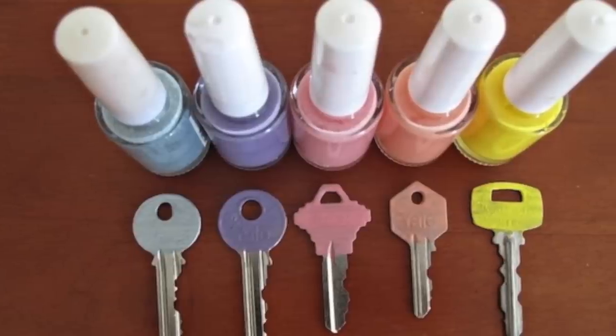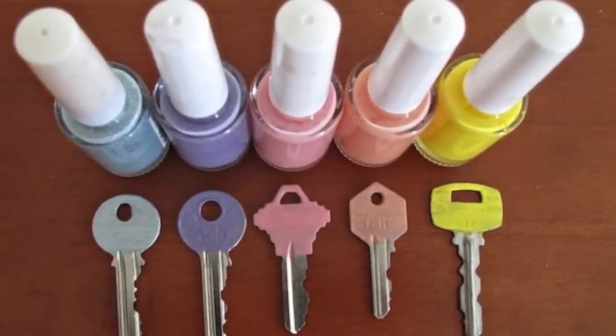Paint different colored nail polishes on your keys to make them look really cute. You can tell which key is which by the color and it's way faster.